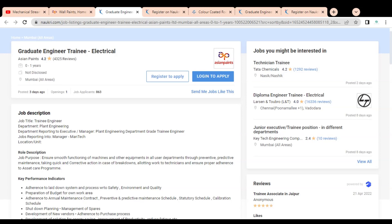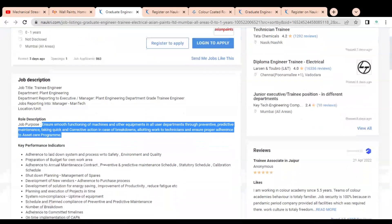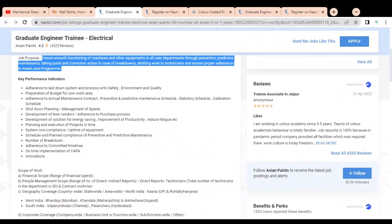The job title is Graduate Engineer Trainee. The department is Plant Engineering and you will be reporting to a manager. The role description states that you have to ensure smooth functioning of machines and other equipment in all user departments through preventive and predictive maintenance, taking quick corrective action in case of any breakdowns or issues.